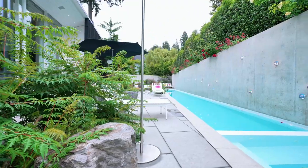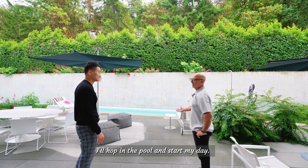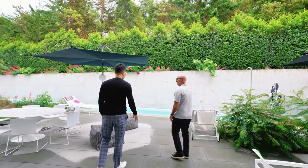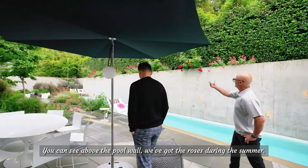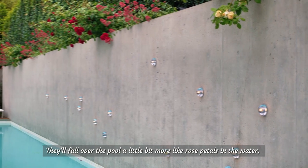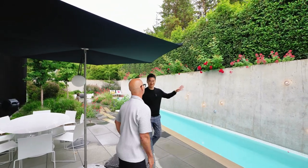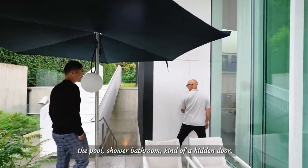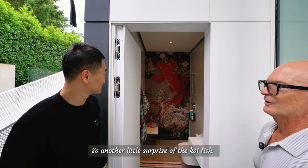So that opens right up to the swimming pool. I'll get up in the morning, do a workout in the gym, hop in the pool and start my day. Out here we have three sections — you can see the garden, which is a natural, kind of wild garden. Above the pool wall we've got roses; during the summer they fall over the pool a little bit with rose petals in the water — quite beautiful and that's on purpose. Up top there's a patio with a staircase and a pool shower bathroom — kind of a hidden door.